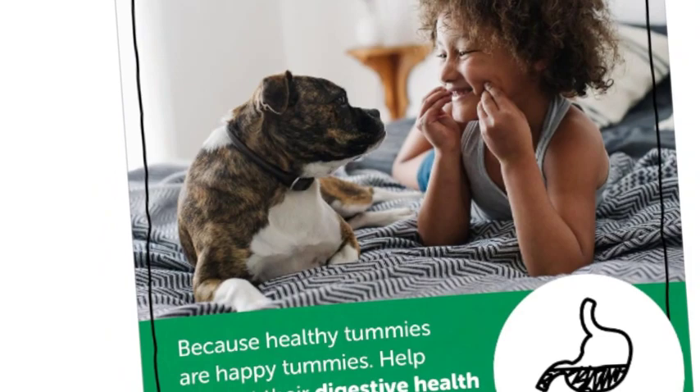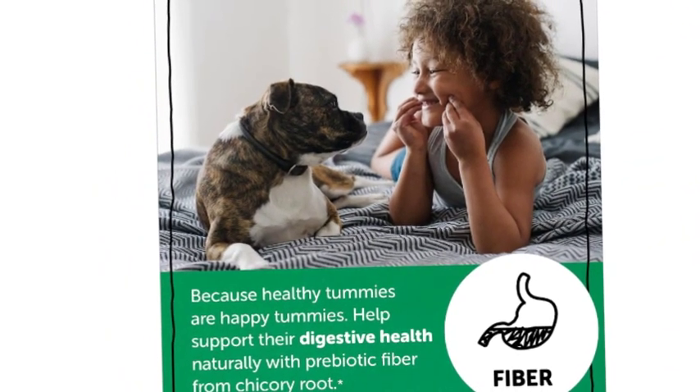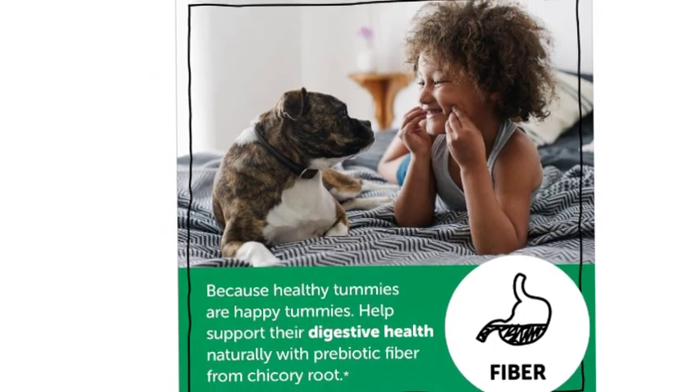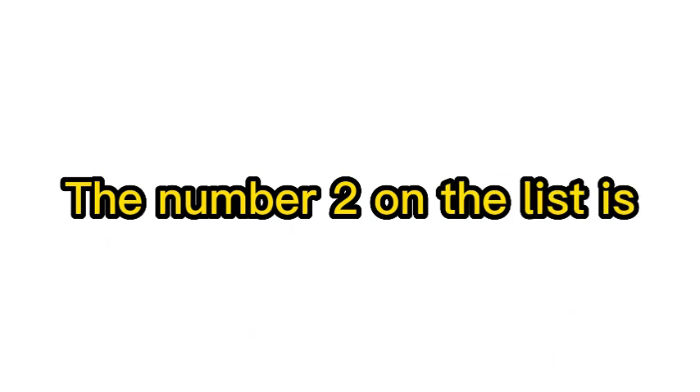Non-GMO, free of milk, eggs, peanuts, tree nut allergens, fish allergens, shellfish, soy, gluten, and wheat. No synthetic colors or artificial sweeteners or flavors. Third-party lab tested.